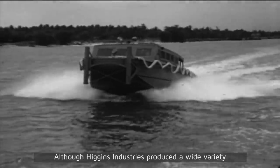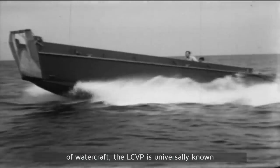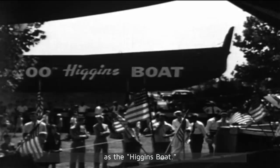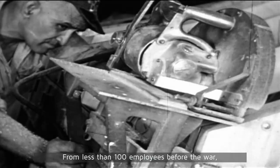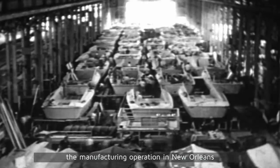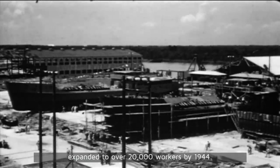Although Higgins Industries produced a wide variety of watercraft, the LCVP is universally known as the Higgins boat. As World War II progressed, the need for Higgins craft also increased. From less than 100 employees before the war, the manufacturing operation in New Orleans expanded to over 20,000 workers by 1944.